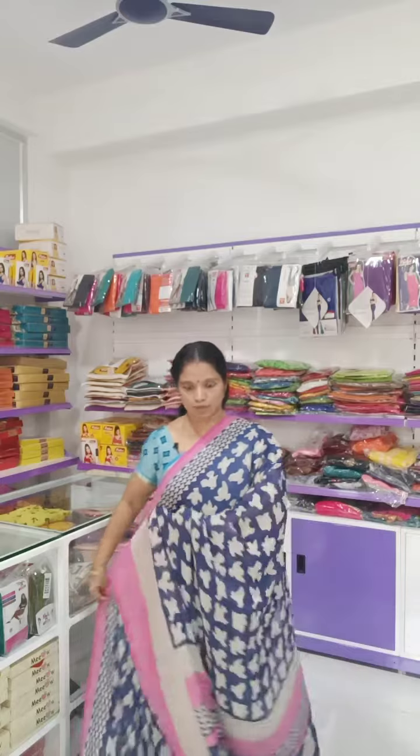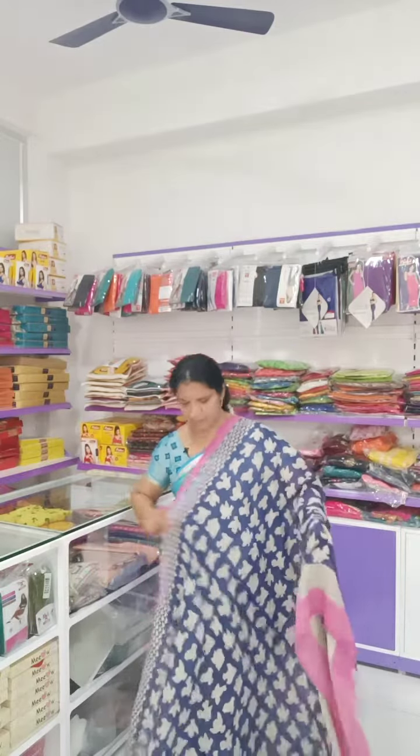College goers, teachers - this saree is very very convenient to wear. The blouse is also very nice with this saree.